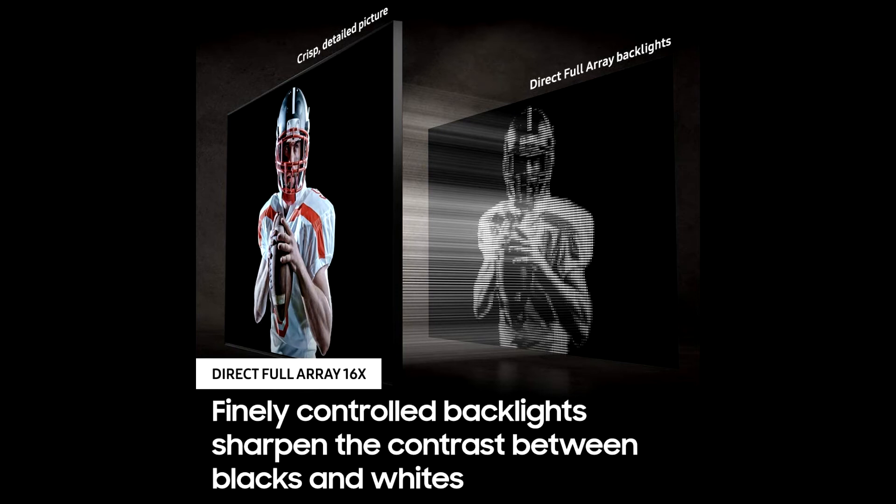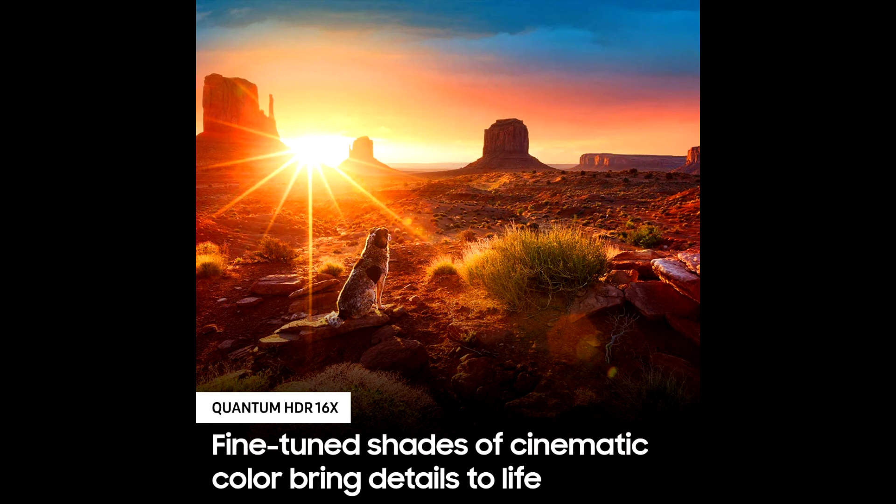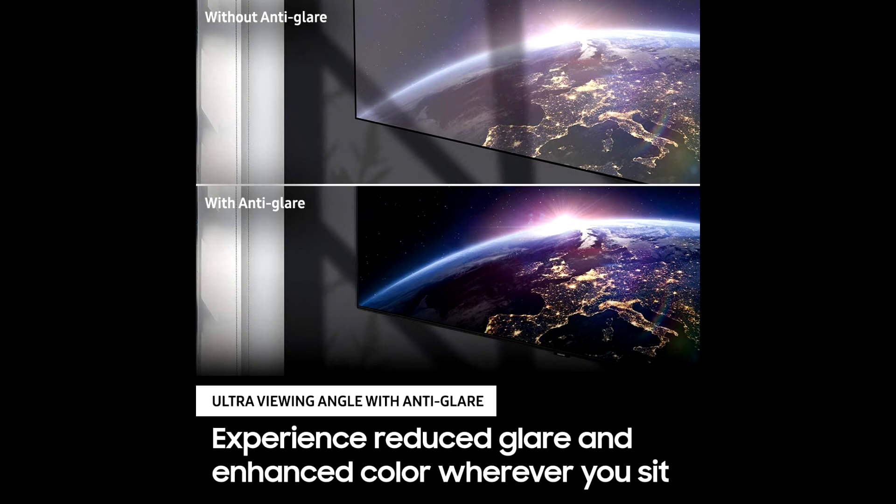Engineered to reduce glare and enhance color, providing a vibrant picture no matter where you sit. A wider range of brightness and color come together for a strikingly vivid and cinematic picture. Two top and two bottom built-in TV speakers adjust the sound to follow the action.